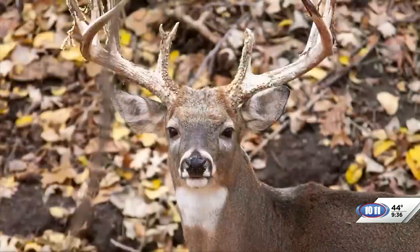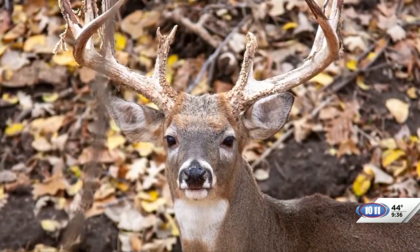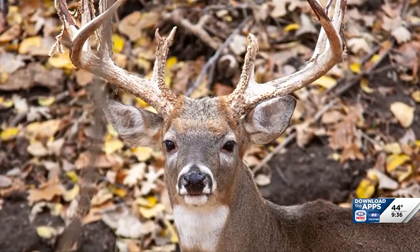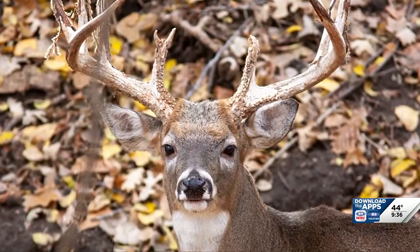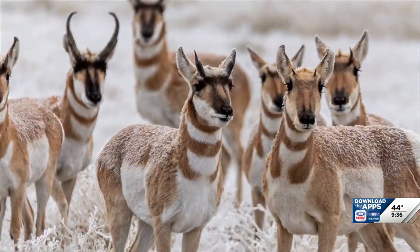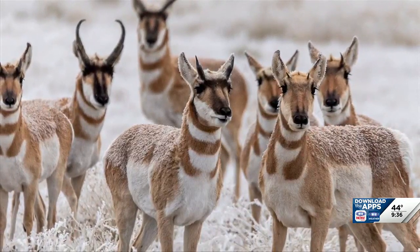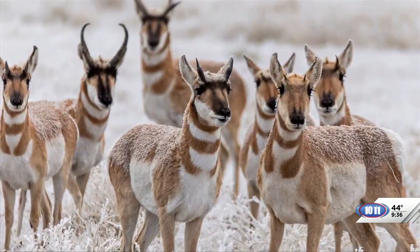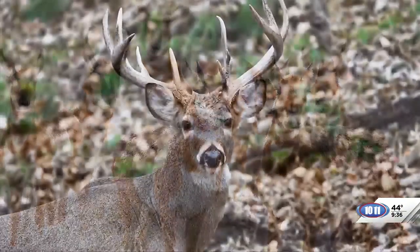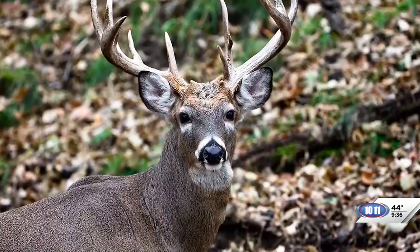There are some animals that don't follow the rules. Here in Nebraska, we're pretty lucky — we have the pronghorn, sometimes called pronghorn antelopes. They are the single family of what's called the antilocapridae. They're kind of unique in that they have characteristics of both horns and antlers: they are shed every year, but they are also branched, which is different from most other horns.